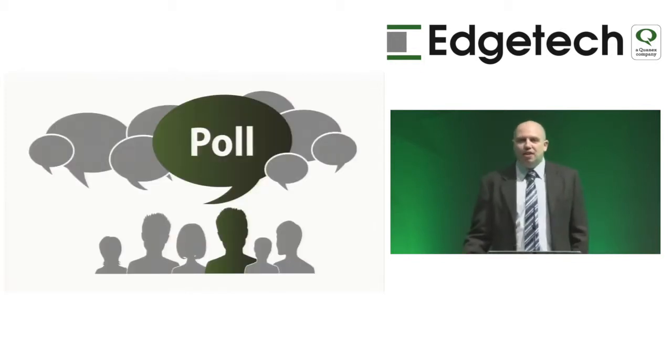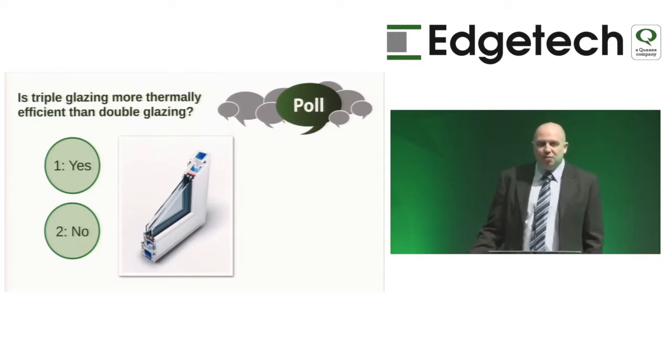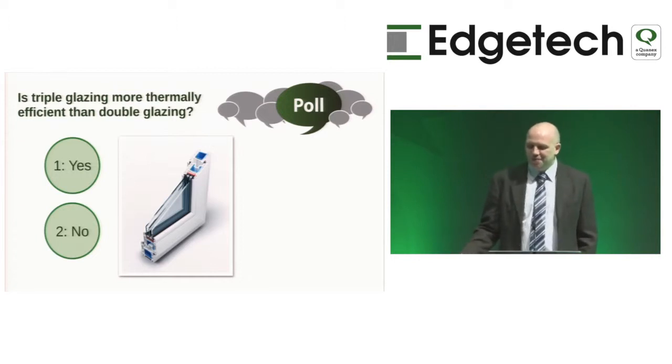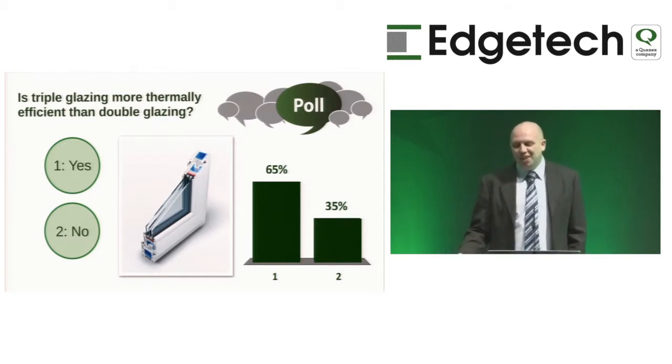To follow on with the theme of the day, we'll start with a poll. Who in the audience believes that triple glazing is more thermally insulating than double glazing? Press 1 for yes and 2 for no. Only 65% believe that it is — well, this will be interesting.